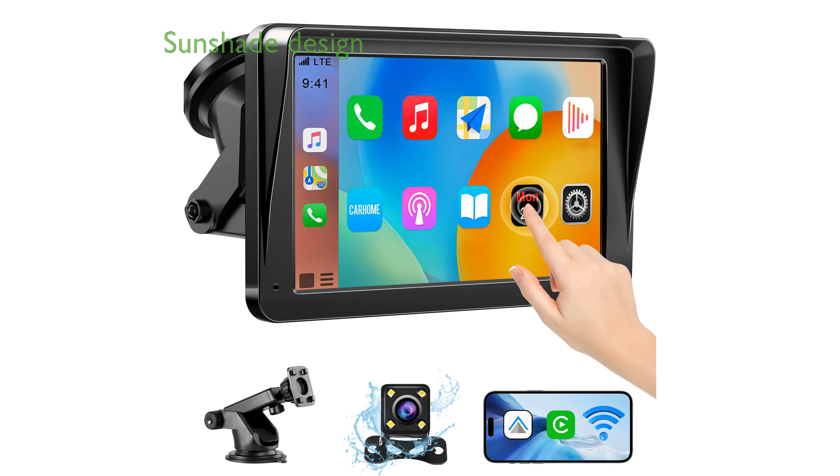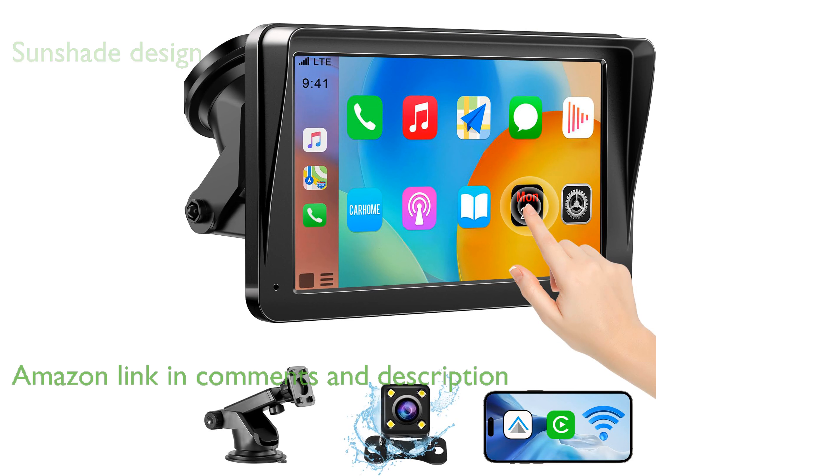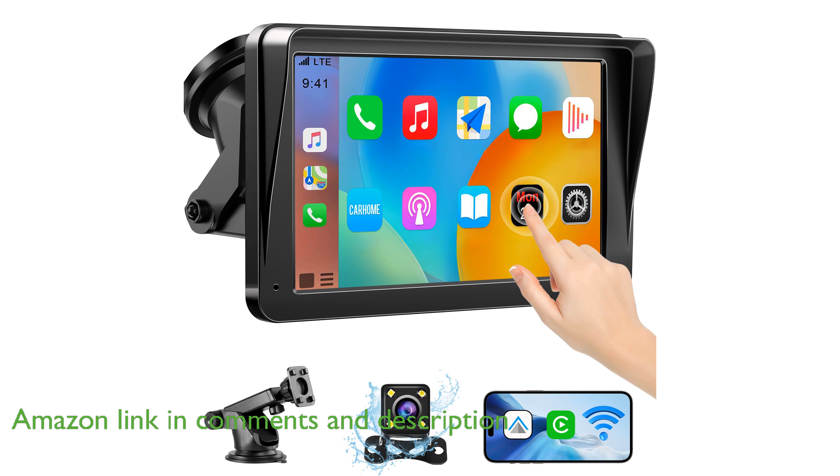The 2024 Portable Wireless CarPlay screen features a 7-inch high-definition touchscreen with a unique sunshade design that significantly reduces glare, enhancing visibility and safety while driving.